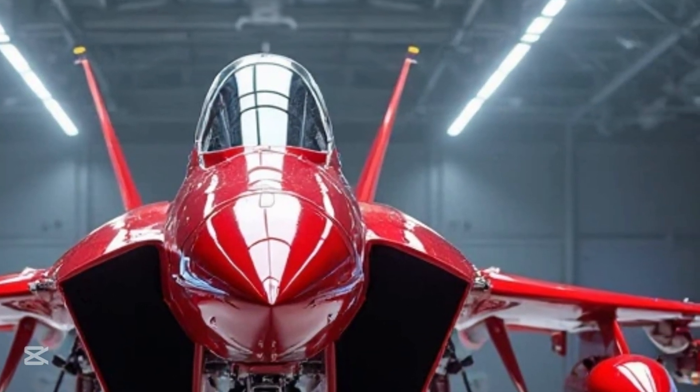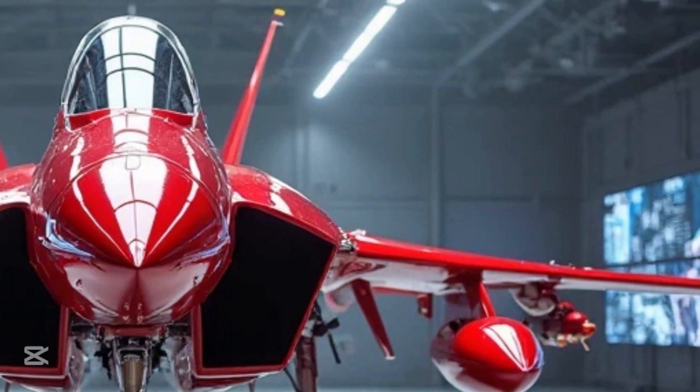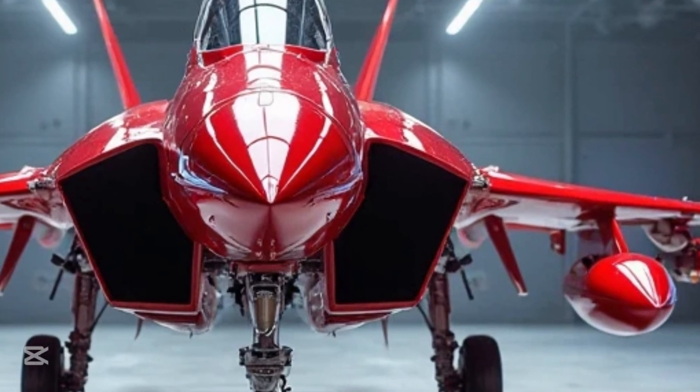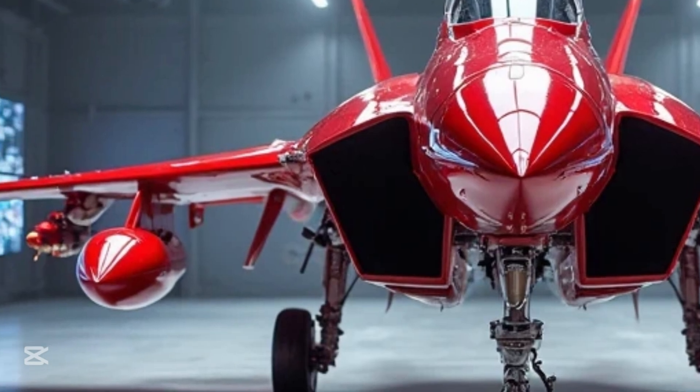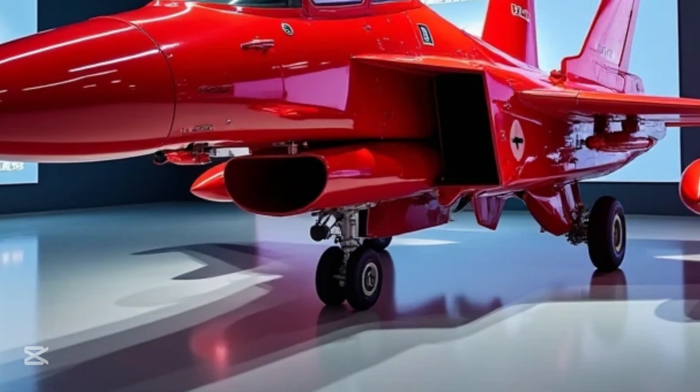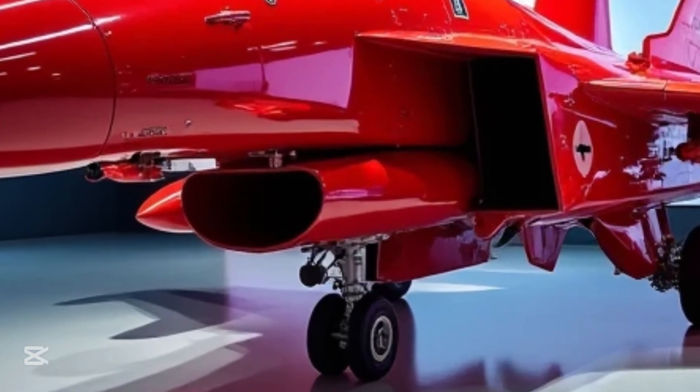Let's talk about its design, which is as functional as it is visually striking. From the front, the jet is an imposing sight — its wide wings and sharp nose make it look like it's constantly preparing for takeoff, ready to launch into the air at a moment's notice. When viewed from the back, its twin-engine exhausts burn with power, sending a clear message that the J-16 is no ordinary aircraft.